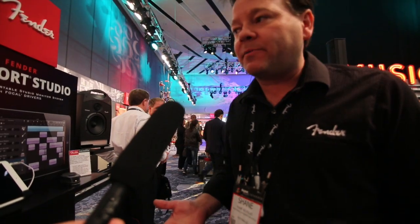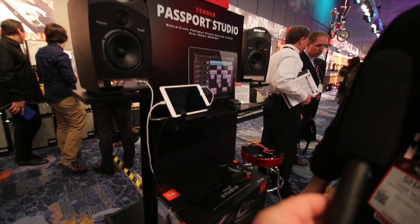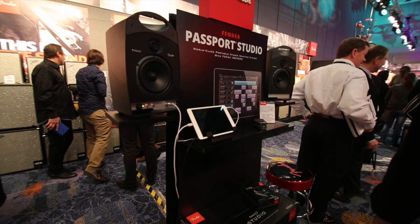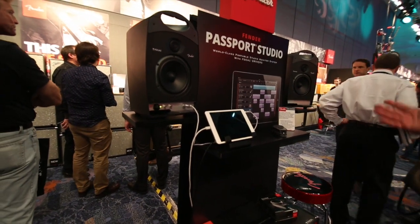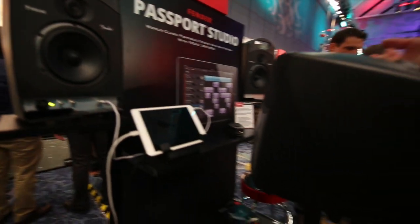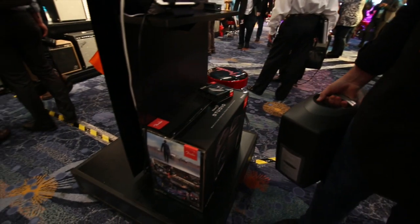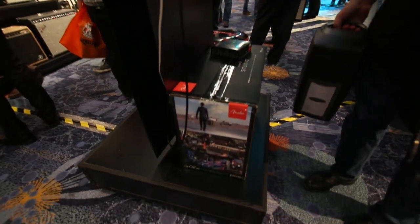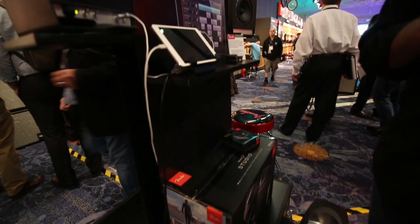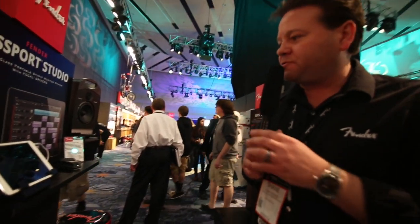Some of the recently launched products we have here include Passport Studio, which is the world's first truly portable professional studio monitors. These are near-field monitors that clip together in one piece that you can carry and go to the gig. We've actually got imagery on the packaging and web materials that reference DJ use, because if you have a big PA system going out to the audience, you're not necessarily hearing all your cues when you need to. This is a really nice solution for that.